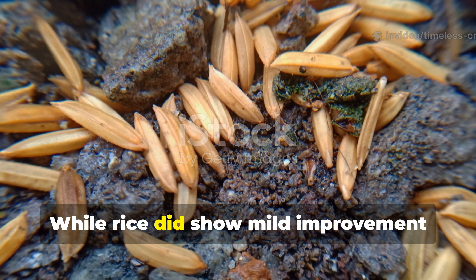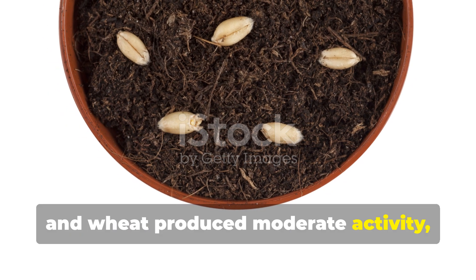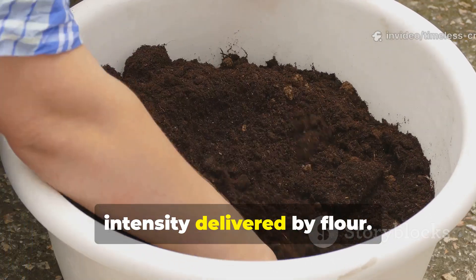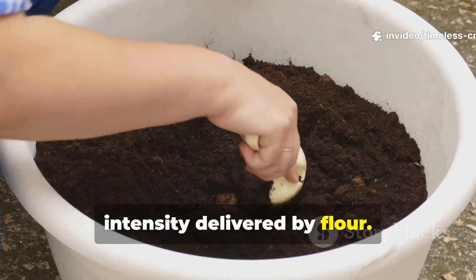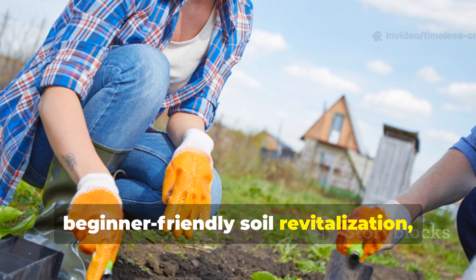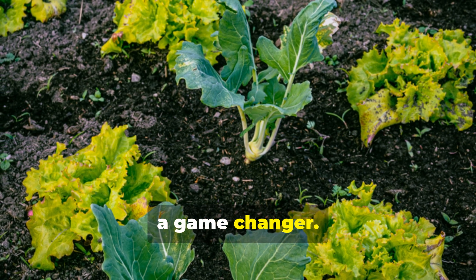While rice did show mild improvement and wheat produced moderate activity, neither came close to the speed or intensity delivered by flour. For gardeners looking for fast, affordable, beginner-friendly soil revitalization, flour is honestly a game-changer.